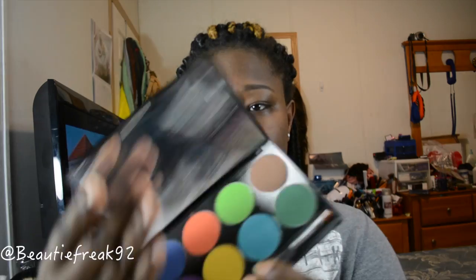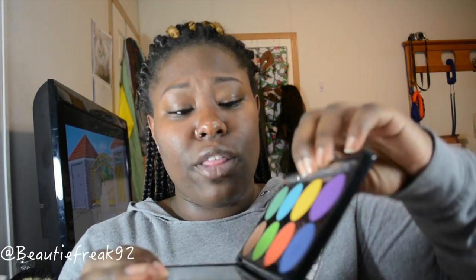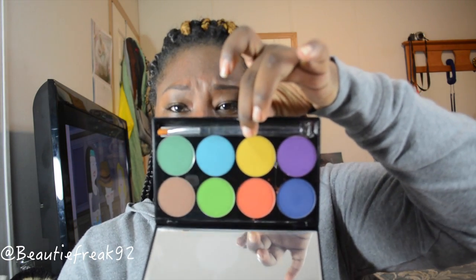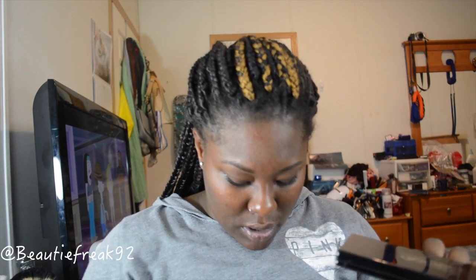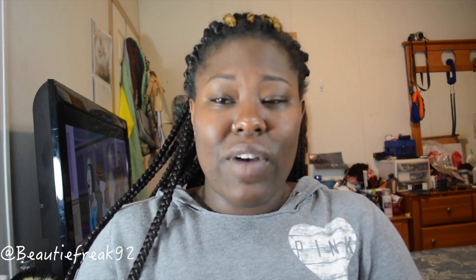You'll get eight colors and a super large mirror, and the colors are huge — they're about the size of a 50 cent piece. This palette is called Wind, and they have like three or four different palettes like Wind, Fire, and others. One lucky winner will win this, and I may add some kind of drugstore item to it — I'm not sure yet. That's first place.